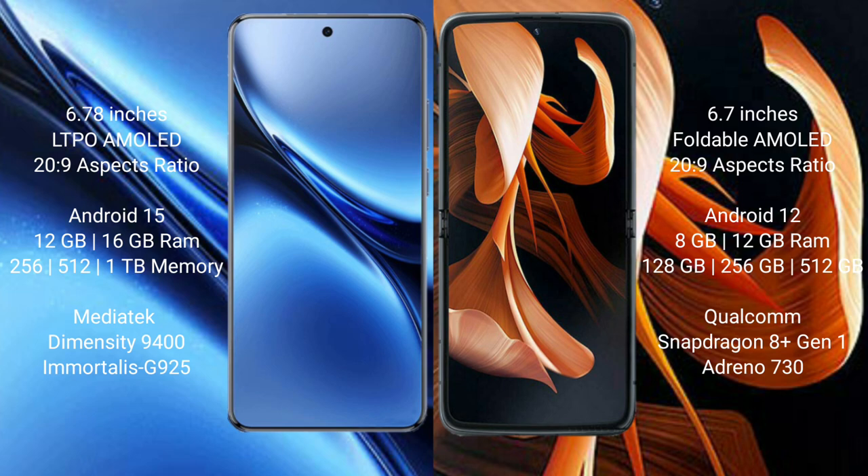The Motorola RAZR comes with 8GB or 12GB of RAM, and 128GB, 256GB, or 512GB of internal storage. It is powered by the Qualcomm Snapdragon 8 Gen 1 processor with an integrated GPU.